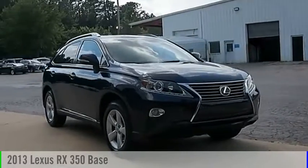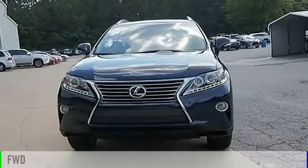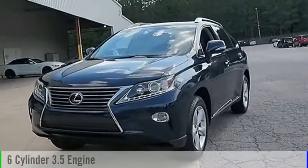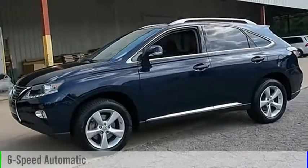Take a ride in the 2013 RX350. This vehicle is powered by a front-wheel drive, six-cylinder, 3.5-liter engine, and comes with a six-speed automatic transmission.